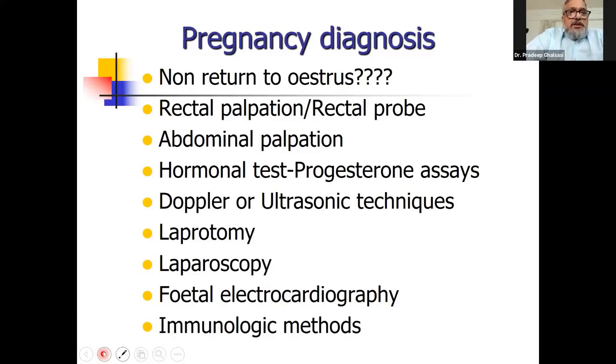The ultrasonic technique is unique and there is no way you can go wrong. Laparotomy can detect pregnancy but requires surgery and is not recommended. Laparoscopy can also detect pregnancy but is likewise not recommended. Fetal electrocardiography is also used in some places.